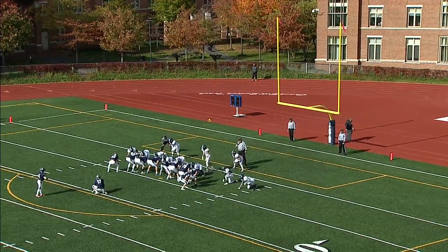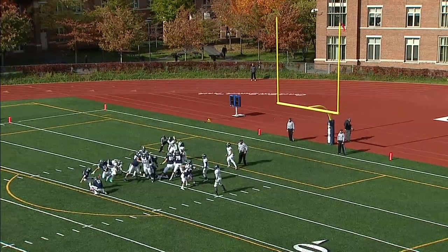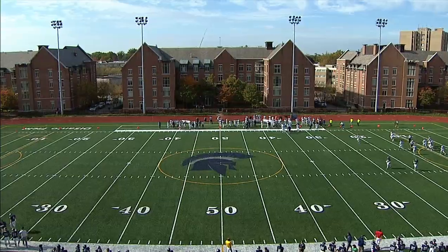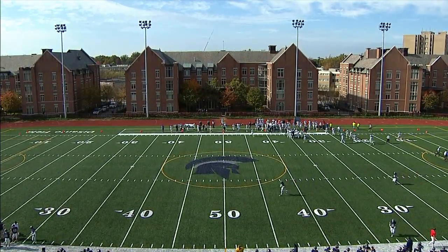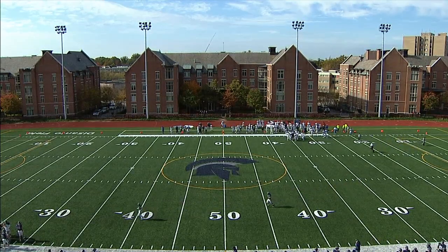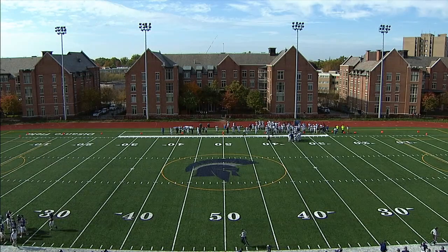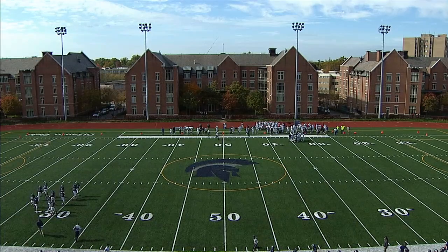13-0, Case on top — make it 14. Ben Carniol through the uprights. Jacob Burke coming into today needed only 95 rushing yards for 2,000 on his career, and he is awfully close. We'll get an update as soon as we can. 14-0 Case.